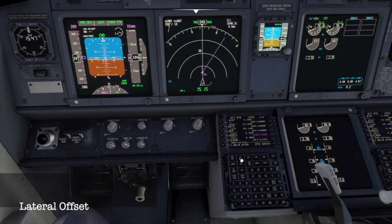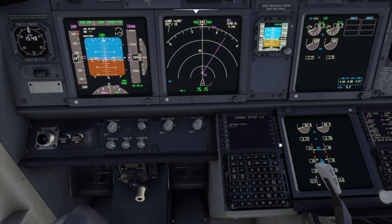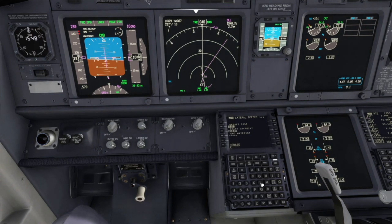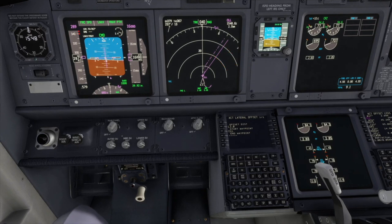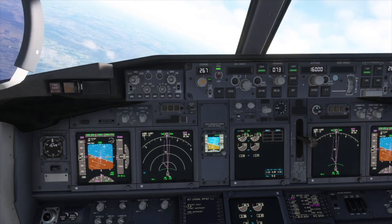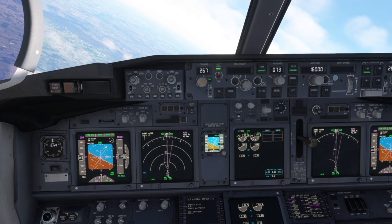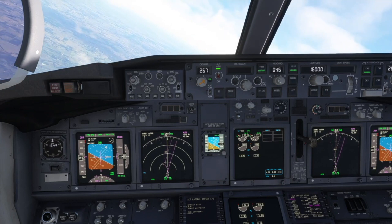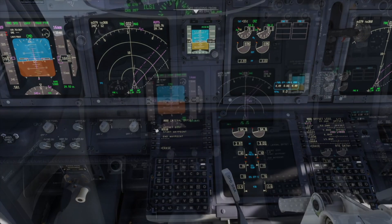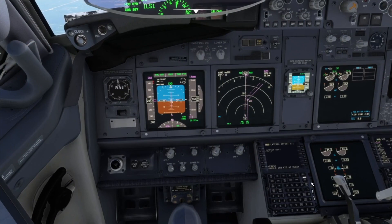To fly a distance to the left or right of course is called a lateral offset. To get to the lateral offset page, press the Route button, then R6 beside Offset. L or R denotes left or right off course, so to fly 3 miles to the left of course, enter L3. You can enter a waypoint to start the offset from, and also a waypoint where it finishes. We would change to a right offset by entering R3. To remove the offset, we can simply delete it and the aircraft will return to the course.